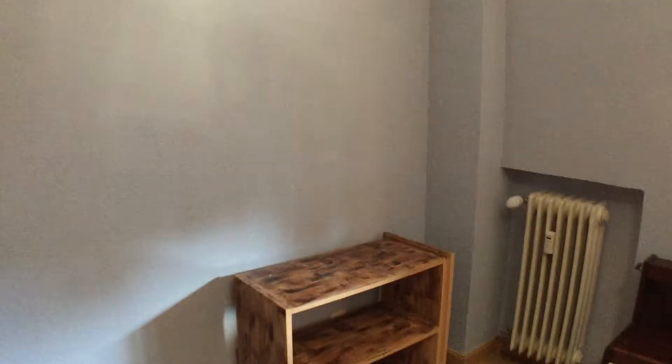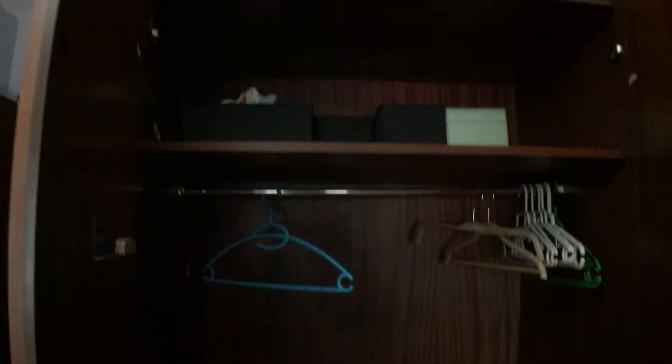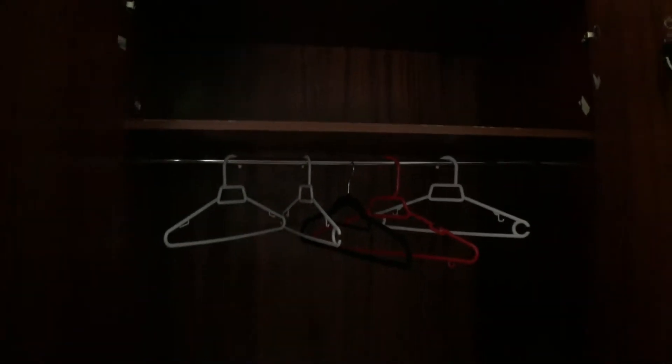And a wardrobe and heating unit. Again, the wardrobes have plenty of space — pretty roomy and pretty deep.